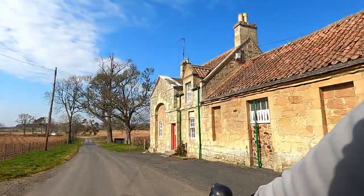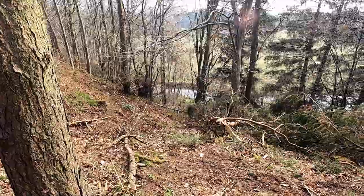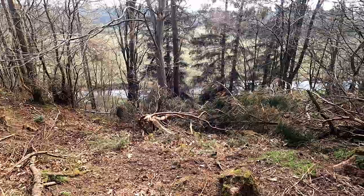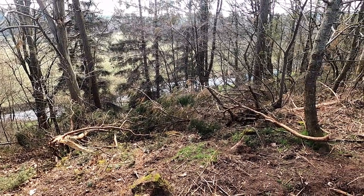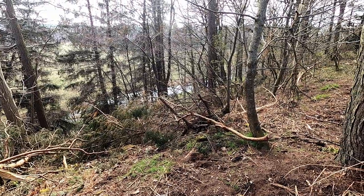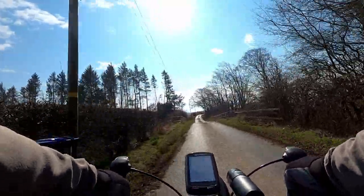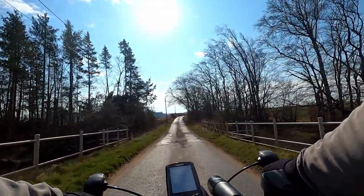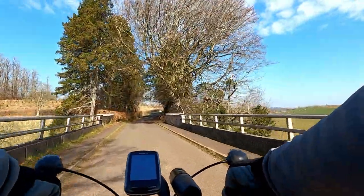Nice quiet roads here, not much traffic at all. The Black Adder Water has meandered its way up the valley and this is the first time it's come close to the road I'm riding along the ridge — it won't be long until it meanders off again. Crossing the Black Adder Water for the fourth time, into a climb up the other side of the valley, and then the fifth crossing of the water.